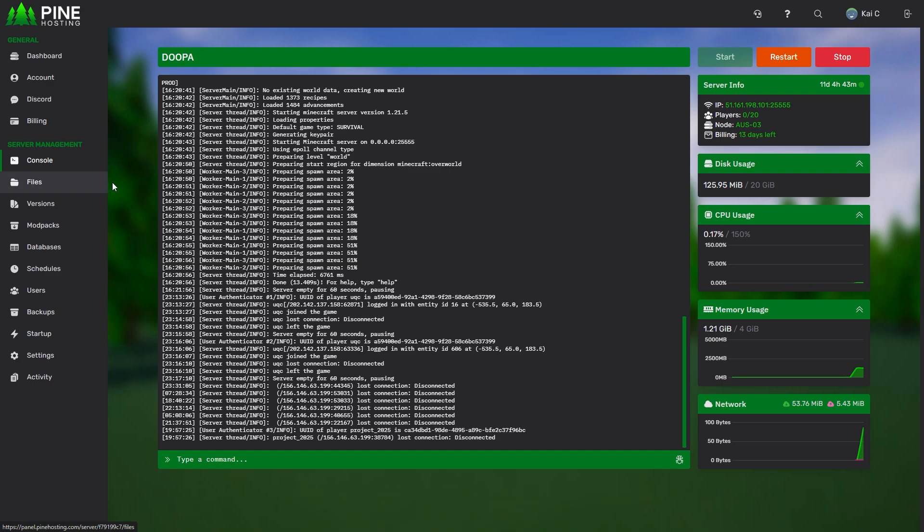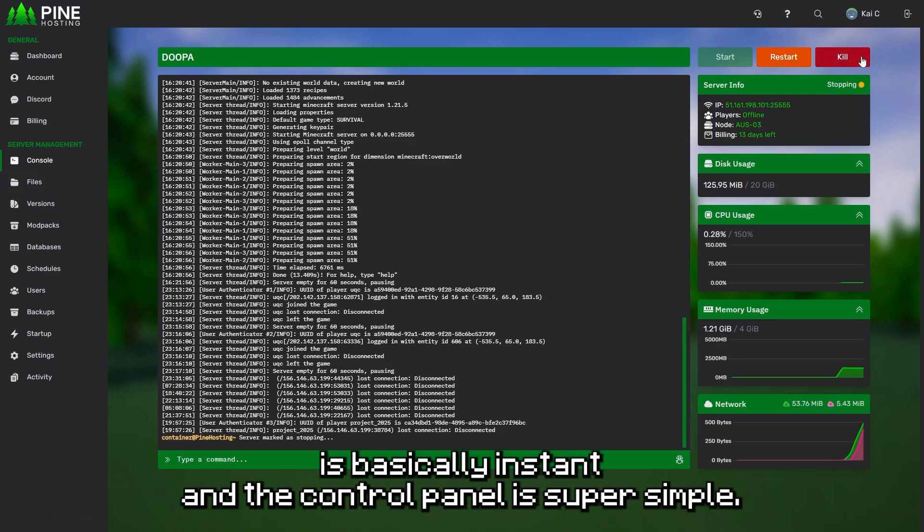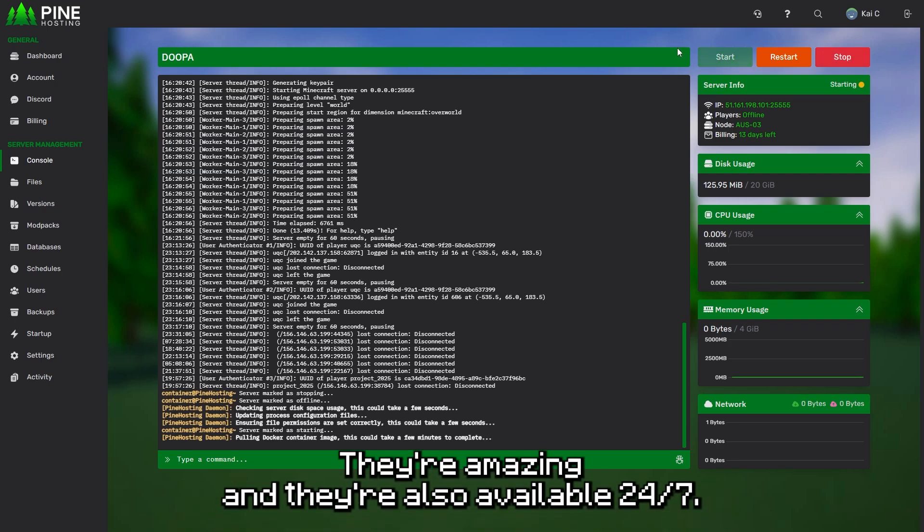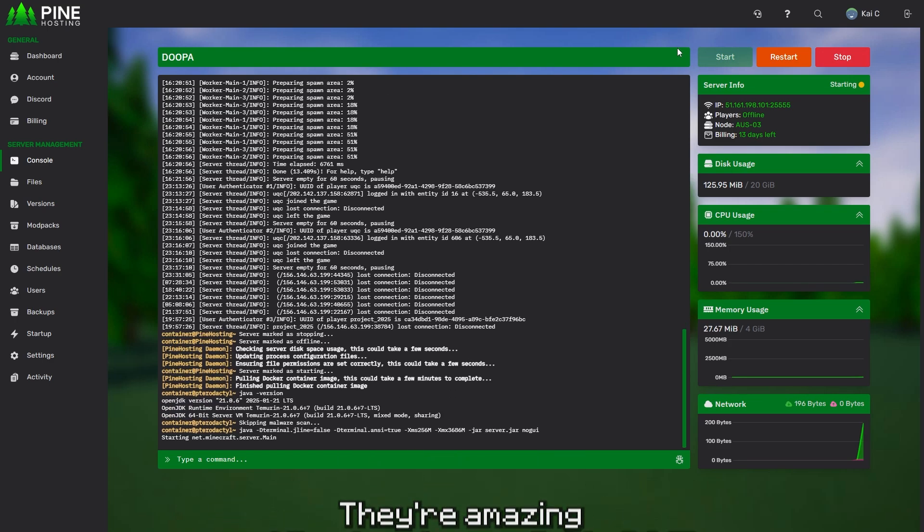The setup process is basically instant and their control panel is super simple. Their customer support is even better — they're amazing and also available 24/7.